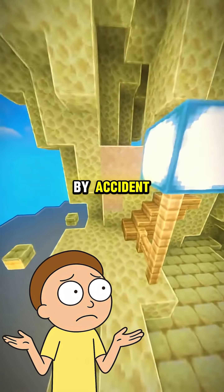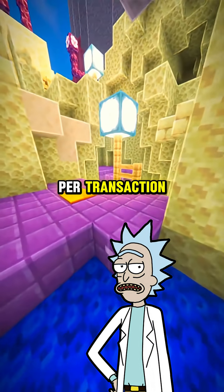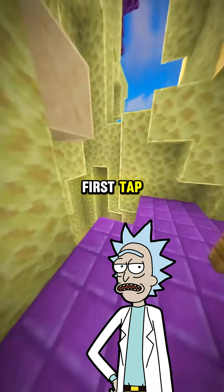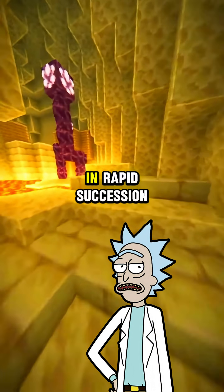What if I tap twice by accident? Relax. Contactless payments are single-use per transaction. The terminal won't double-charge you unless it completely processes the first tap and starts a new transaction. The system's designed to ignore duplicate signals in rapid succession.